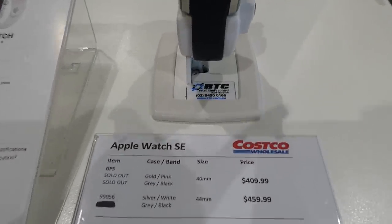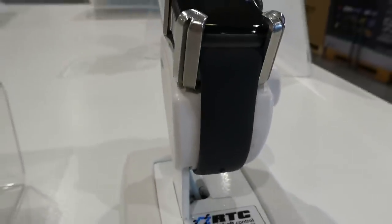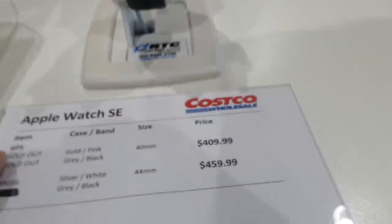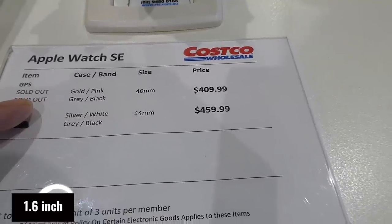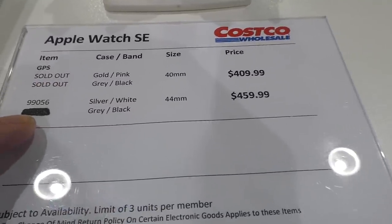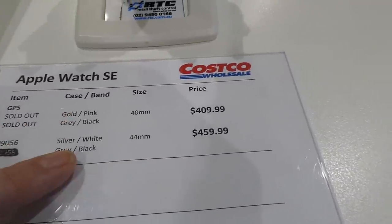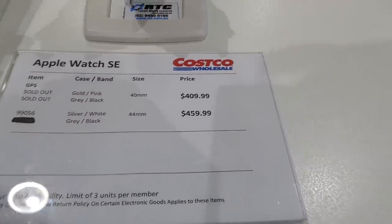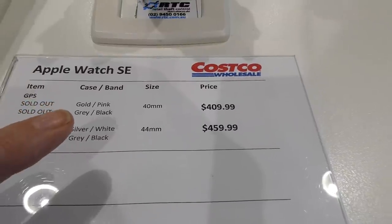They have some watches too. The Apple Watch SE — sold out in gold, pink, gray, and black 40mm — but you can still get silver and white or black in the 44mm for $460. The 44mm is probably more of a men's size.